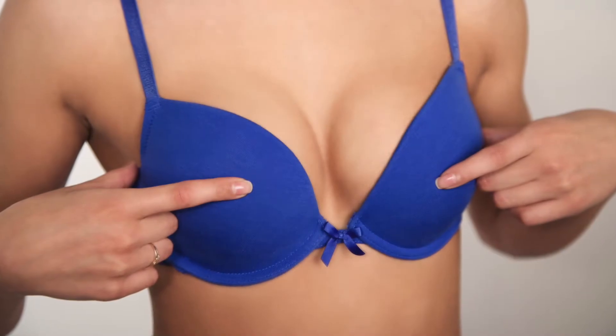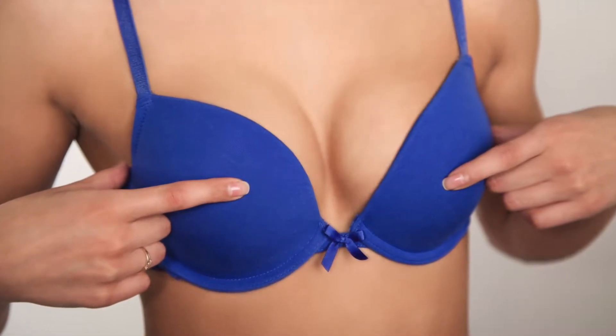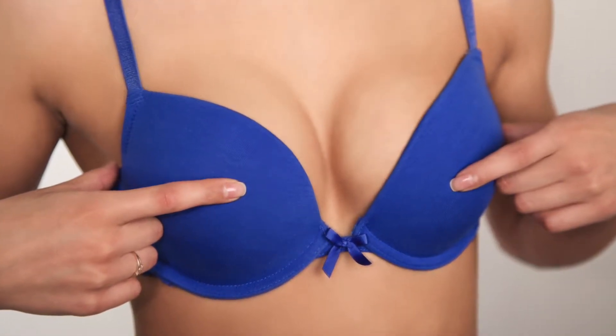We've all heard Oprah shout about women wearing the wrong size bra. Oprah shouts about lots of things, but this one is for real. Having the wrong size bra can lead to sagging boobs, but the right one can make all the difference. Go for a fitting, find a sturdy, supportive bra, and show those girls off.